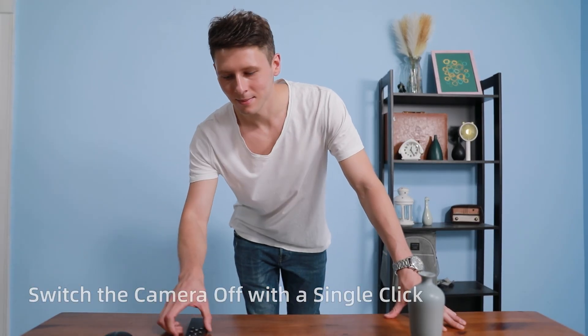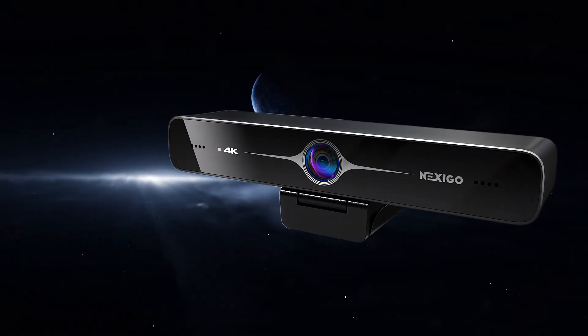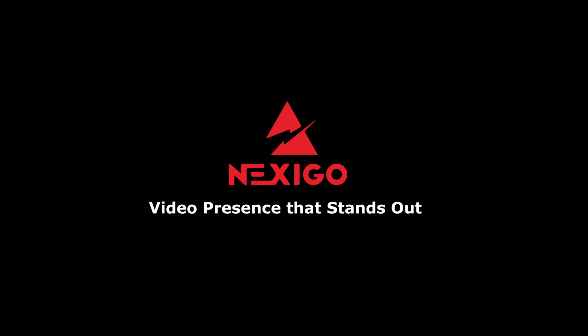Switch the camera off with a single click. Nexco — video presence that stands out.